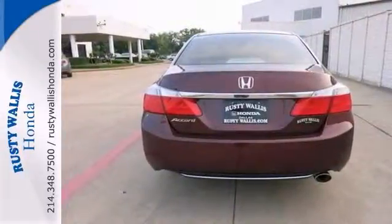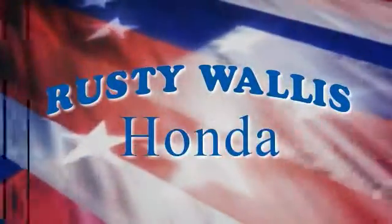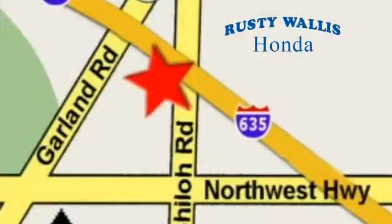Come in for a test drive. At Rusty Wallace Honda, our primary goal is to satisfy our customers. Stop in today — we're easy to find just off I-635 at Shiloh Road.